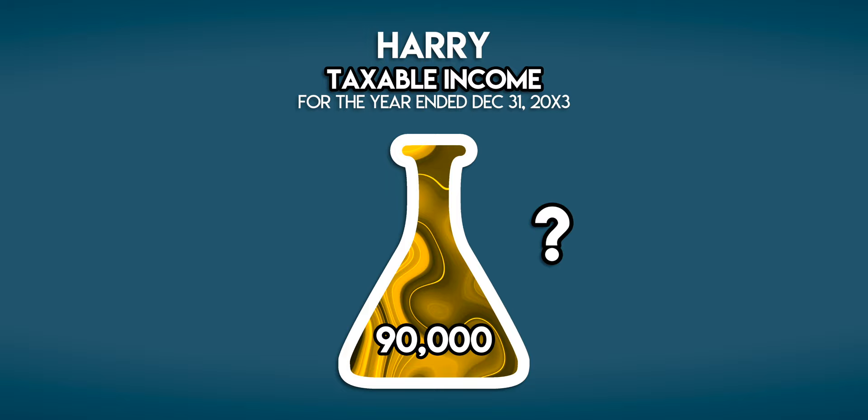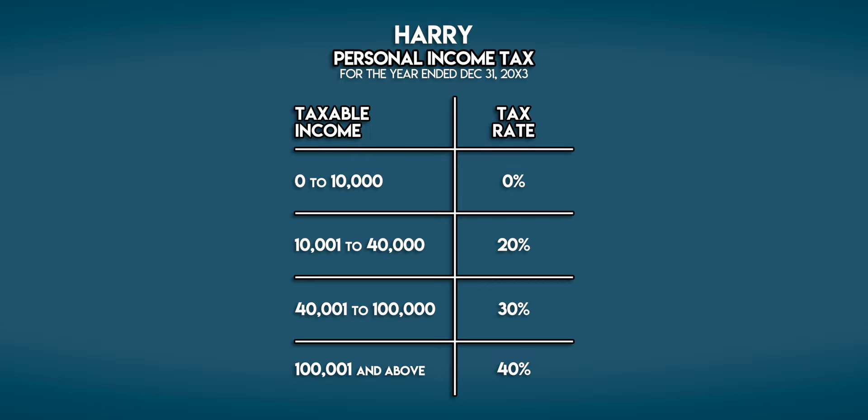A common misconception is that Harry would have to pay 30% tax on all of his income. But that's not how progressive tax brackets work.